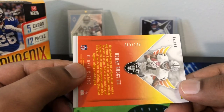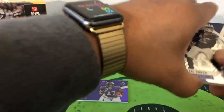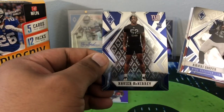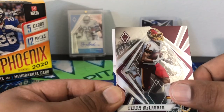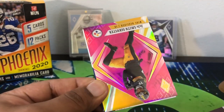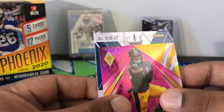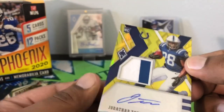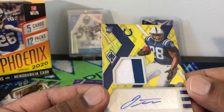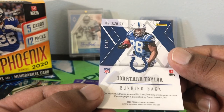The Henry Ruggs should be out of 75 as well — oh nope, out of 149, maybe it's different since it's a mem card. Alright, our RPA — Xavier McKinney. Amari Cooper, Terry McLaurin. A pink JuJu. Our hit — Jonathan Taylor from the Colts! Yes sir, 47 out of 50, that's not bad, nice two-color there. Yellow. JT — that's not a bad one, 47 out of 50.